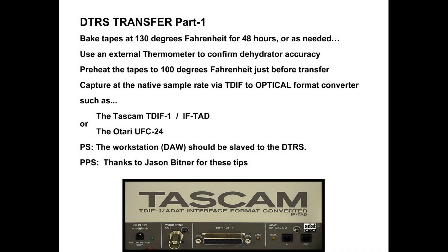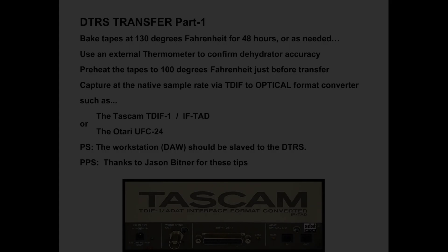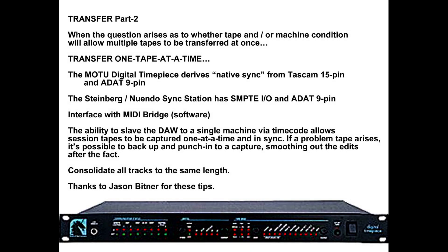Here are some suggestions for transferring DTRS tapes. Bake tapes in advance at 130 degrees Fahrenheit for 48 hours or as needed. Use an external thermometer to confirm dehydrator accuracy. Preheat the tapes to 100 degrees Fahrenheit just before transfer. Capture at the native sample rate using a TDIF to ADAT optical format converter such as the TASCAM TDIF1-IFTAD or the OTARI UFC 24. The workstation should be slaved to the DTRS. When tape or machine condition will not allow tapes to be transferred at once, transfer tapes one at a time.